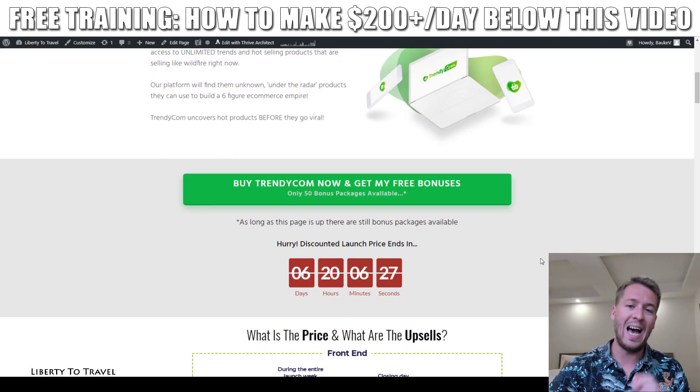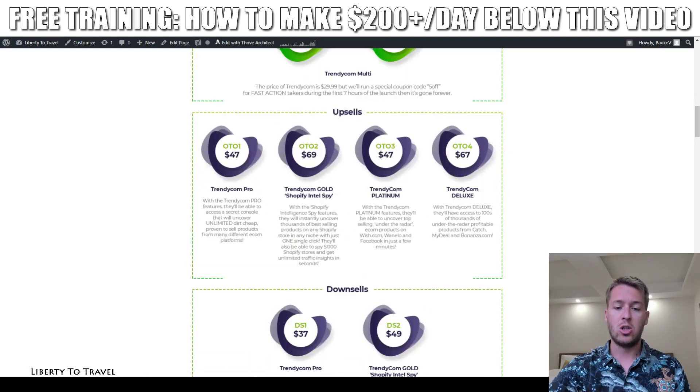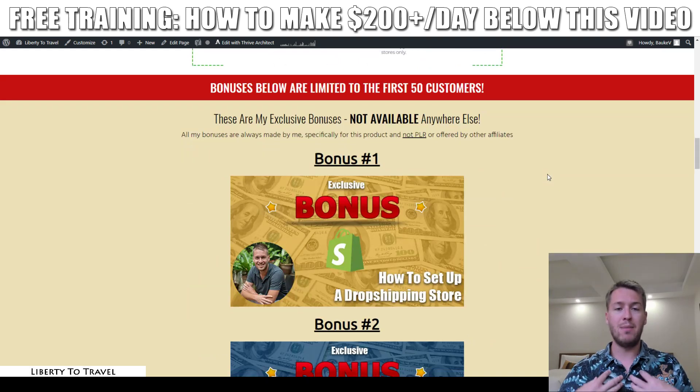These bonuses are made by me to help you make the most out of Trendycom, meaning they're not going to be available anywhere else. Other affiliates will not be able to offer you these bonuses, and they're not made from PLR but from my own knowledge and experience with internet marketing.